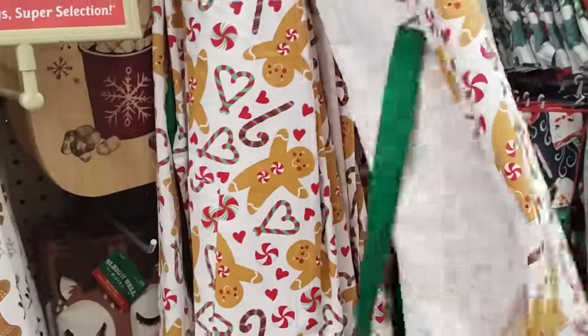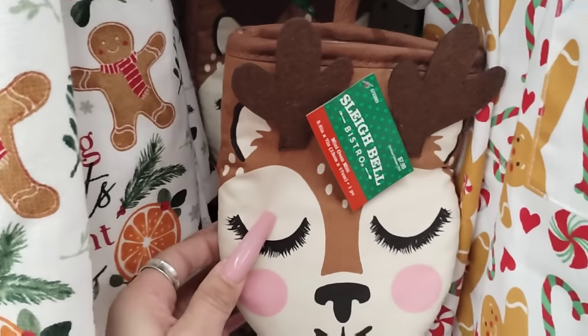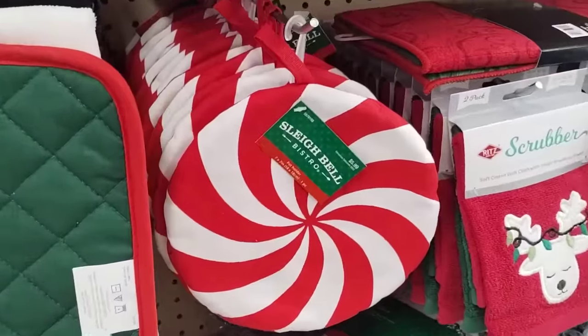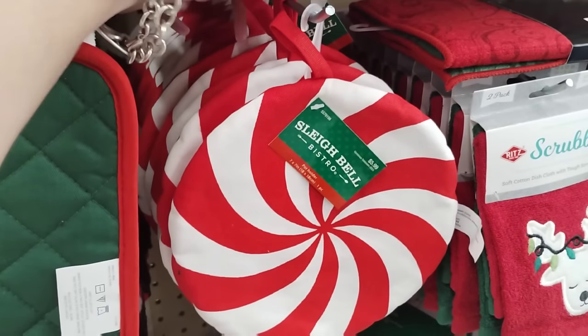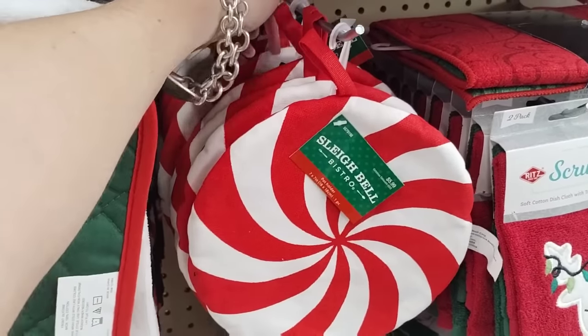That's the one that I have — I think I want to bring it back and get the other one. Oh my gosh, I do like this oven mitt. That's cute, $7.99. It looks really vintage-y. You guys, look at this — the peppermint! Oh my god, I need this. Okay, this is $5.99, so we're gonna grab two. My allergies are horrible, and it's hotter than Hades around here.